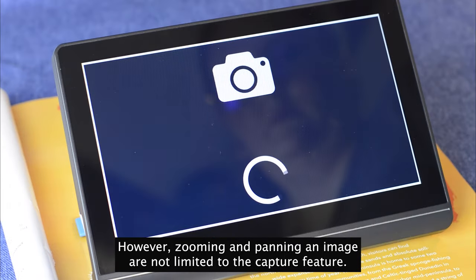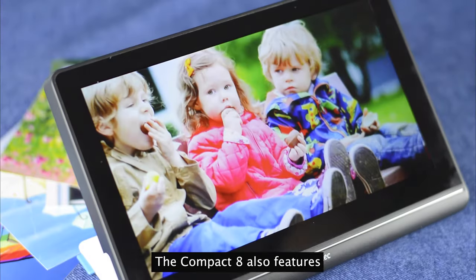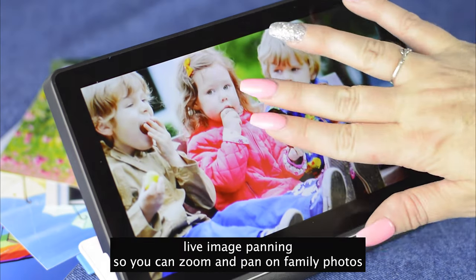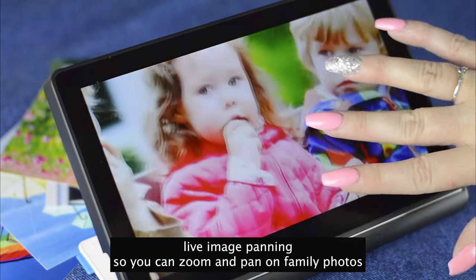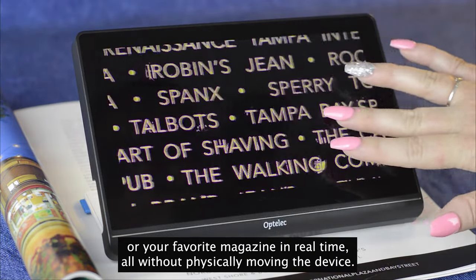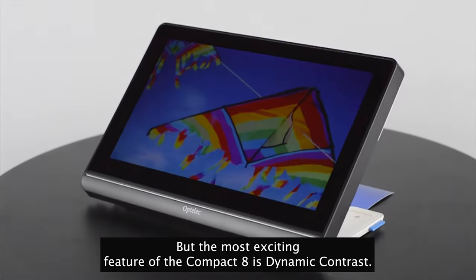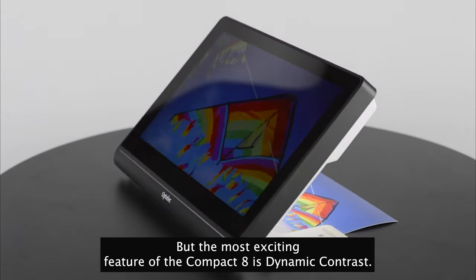However, zooming and panning an image are not limited to the capture feature. The Compact 8 also features live image panning, so you can zoom and pan on family photos or your favorite magazine in real time, all without physically moving the device.